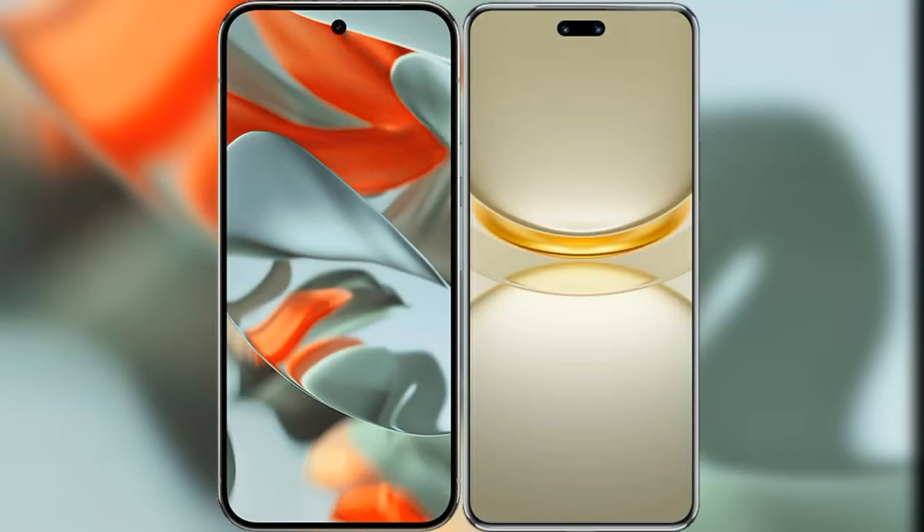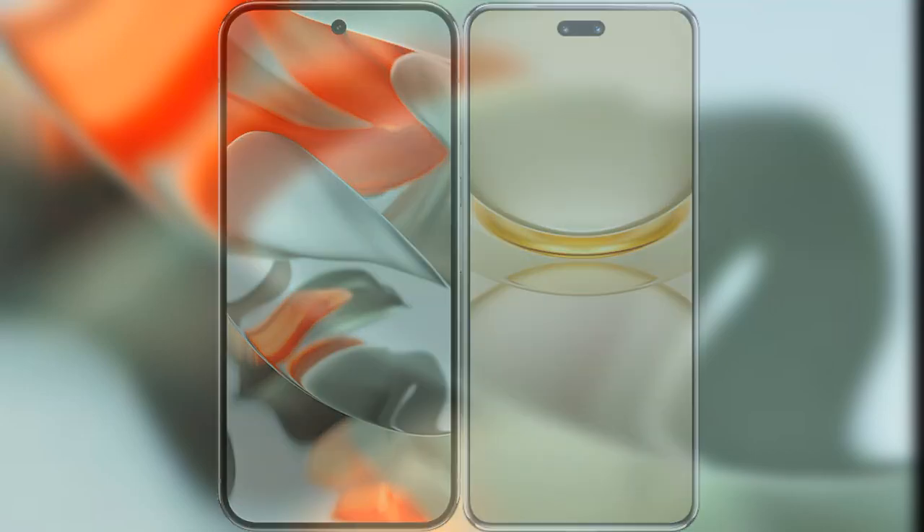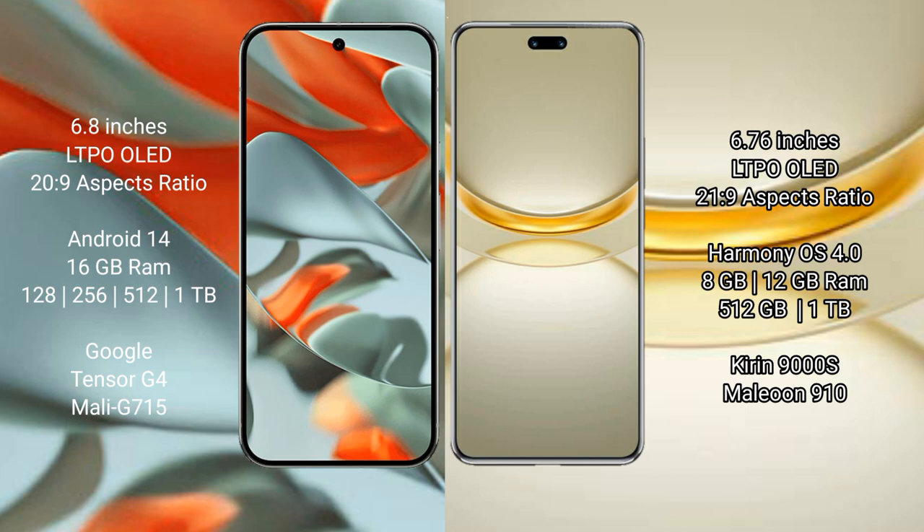I will compare the new Google Pixel 9 Pro XL with Huawei Nova 12 Ultra. Google Pixel 9 Pro XL features a 6.8-inch LTPO OLED display with a 20:9 aspect ratio. Huawei Nova 12 Ultra features a 6.76-inch LTPO OLED display with a 21:9 aspect ratio.